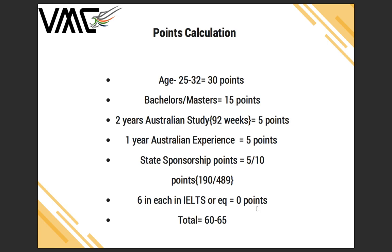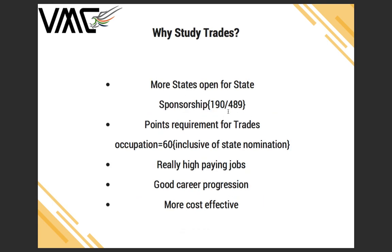So why study trades after completing IT, engineering, or accounting? Currently, trades occupations are very good for applying for PR and most states are open for state sponsorship on subclass 190 or 489. The points requirement for trades occupations is 60, inclusive of state nomination — meaning if you have 55 points you can apply for subclass 190 and reach 60 points. Trades occupations also have really high-paying jobs, great career progression, and the Job Ready Program is a very cost-effective way to get a full skill assessment.